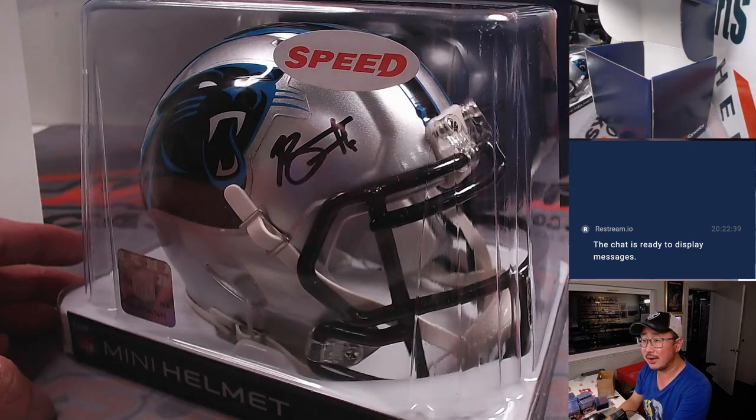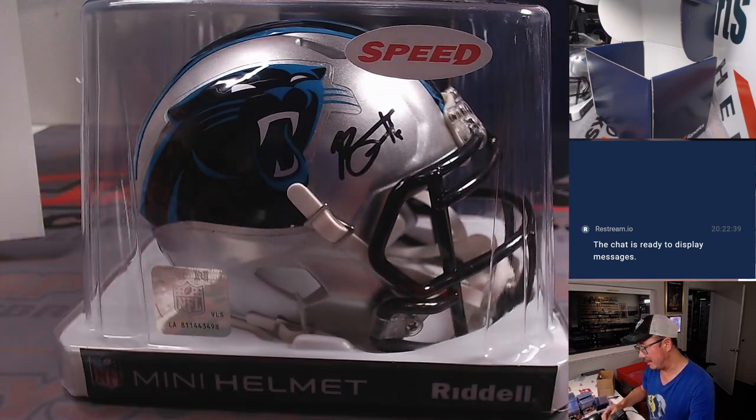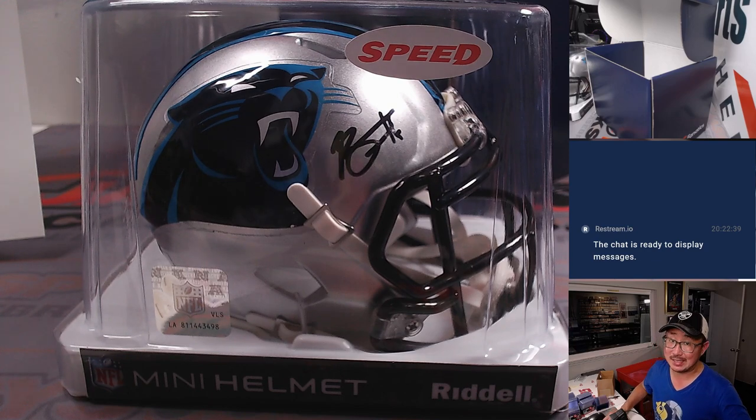There's his auto right there, not numbered, but there's the Fanatics sticker on the back - pretty nice stuff. Thanks everybody for getting into it. I'm Joe for Jazpies and I'll see you next time for the next one. Bye!